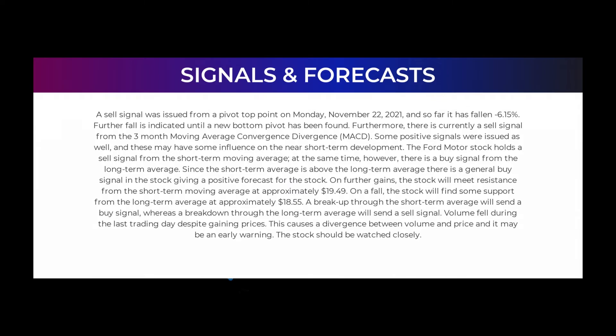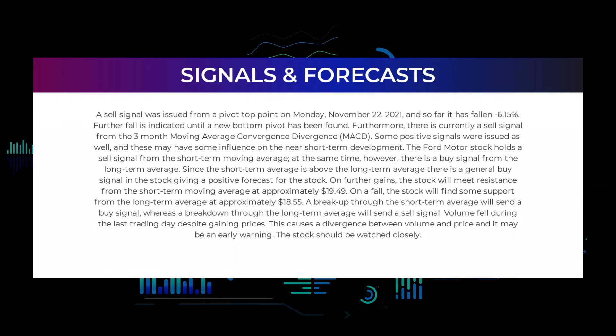In this section we will give you some information about signals found for Ford Motor. We will start with the general picture before we move on to some of the most famous indicators and signals that will give you a deeper and better understanding of the trading possibilities in the stock. A sell signal was issued from a pivot top point on Monday November 22, 2021, and so far it has fallen minus 6.15%. Further fall is indicated until a new bottom pivot has been found.